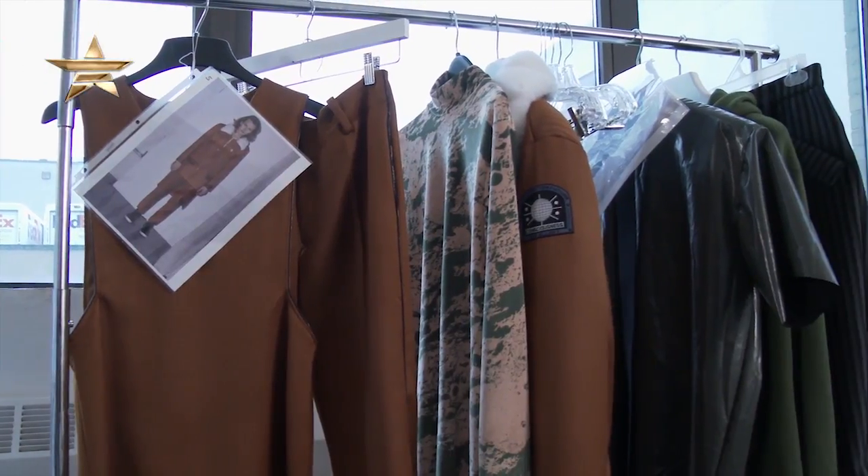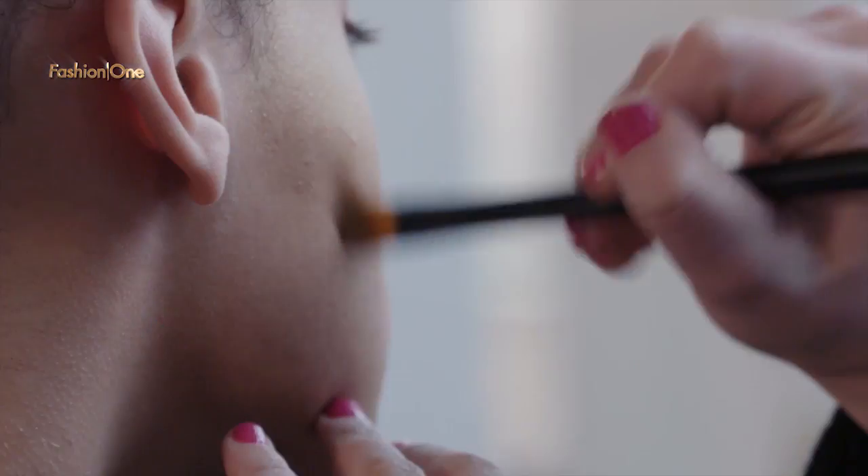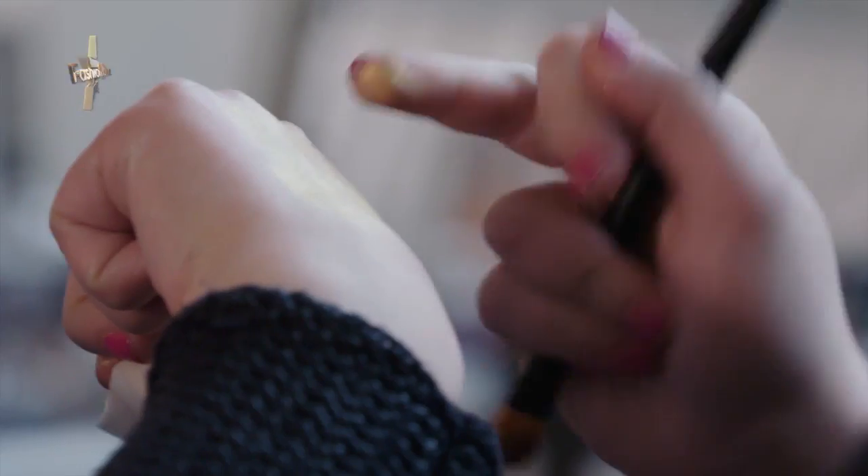We're here at Clarkson Square in Manhattan, which is home to a lot of shows during Men's New York Fashion Week. This designer is known for his principal street wear with an avant-garde edge. We're giving you a first look at the 2017 fall and winter collection.